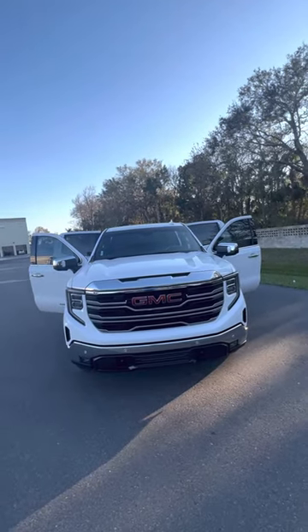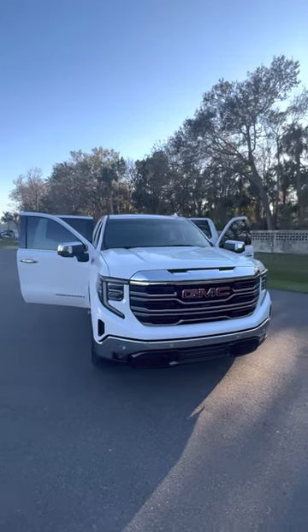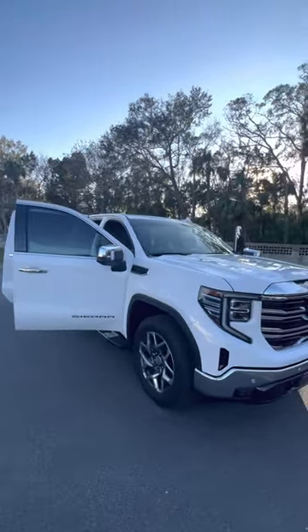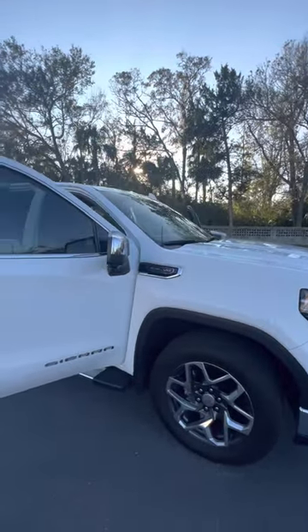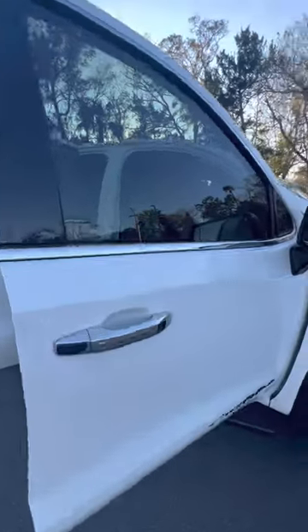Hey there, good afternoon Ken, this is Brock at Richie Autos in Daytona Beach. I just wanted to do a quick walk around for you on this beautiful 2022 GMC Sierra SLT. It's got the 5.3 liter V8, nice wheels and tires, just a couple thousand miles on this truck, very good condition. You've got keyless entry on the front door.